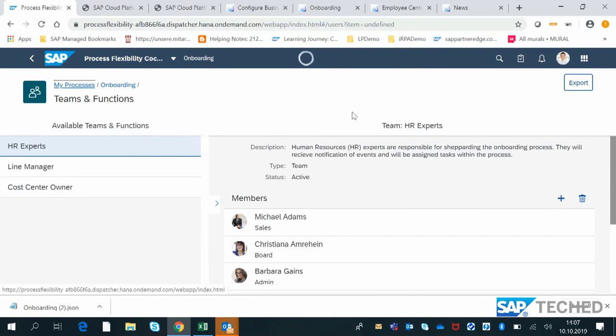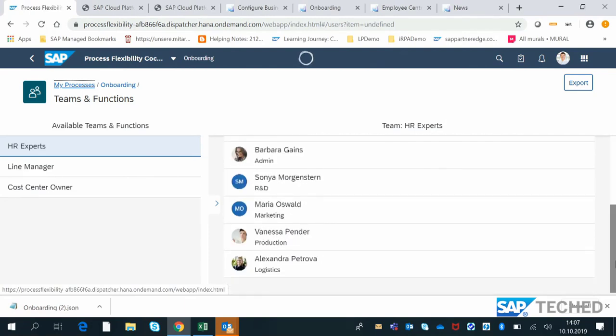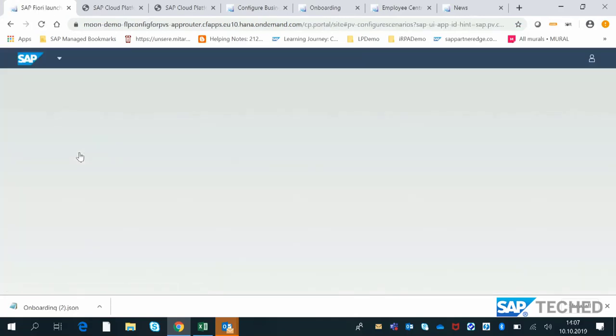From a teams and functions point of view, looking at all possible teams, functions, and roles participating in the onboarding business process — HR expert, line manager, cost center owner — these are the possible roles defined for the onboarding process. Who are the users participating? People and employees come to the organization and leave, but the roles stay the same. You can add or remove employees from different roles and manage these roles centrally so that without making any changes to the underlying business process, you can manage the roles and responsibilities of a process area.